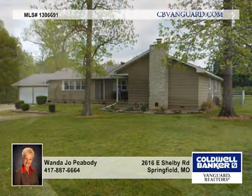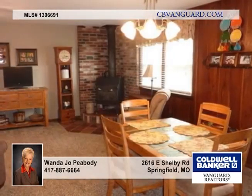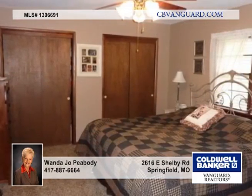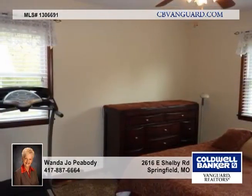Enjoy country tranquility close in with this 3 bedroom, 3 bath home. The exterior has been recently painted. There's also a new garage door and keyless entry added, as well as a new electric panel with breakers, and a new fenced area around the back of the house.